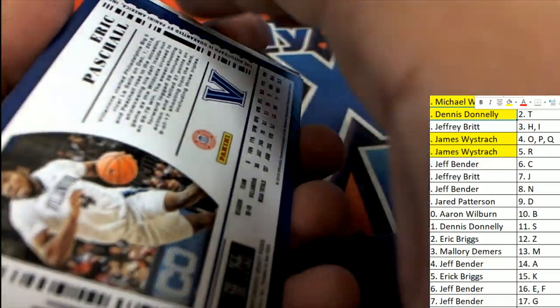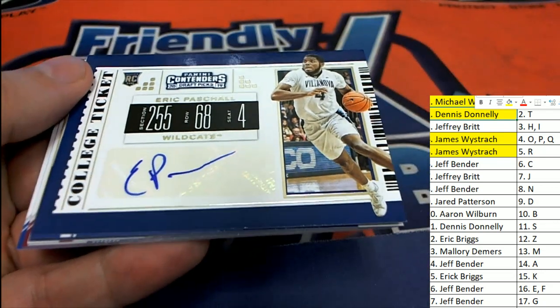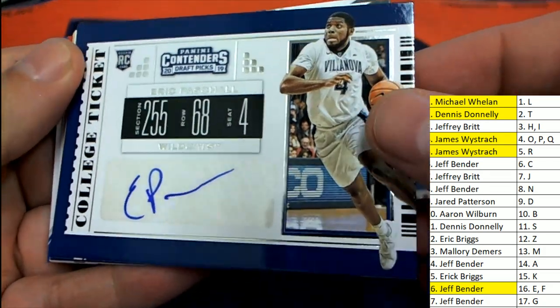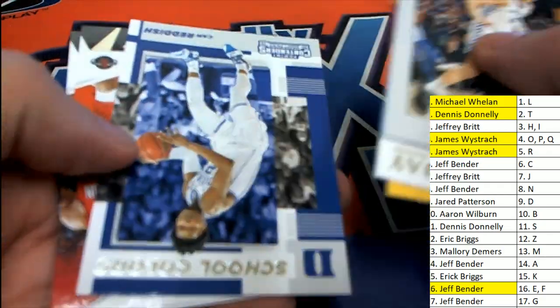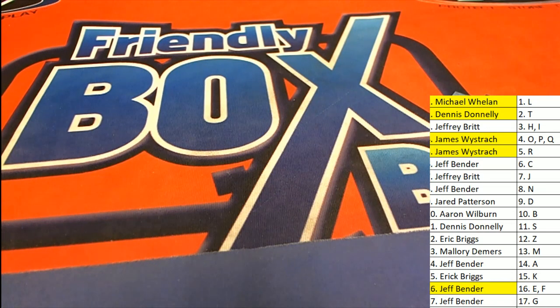Oh, it's an Eric Paschel — and that's a great autograph! Congratulations to letter E owner Jeff B. Jeff B hits in the box break with this one. What an exciting box to be into, with some of the big names you can get — school colors, some great ones. That was contenders basketball!